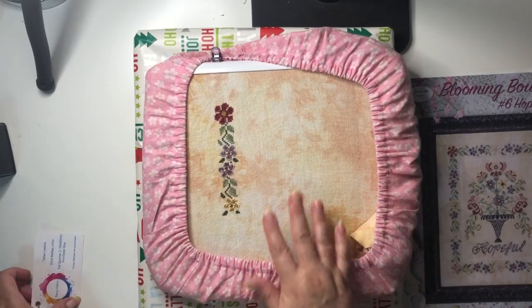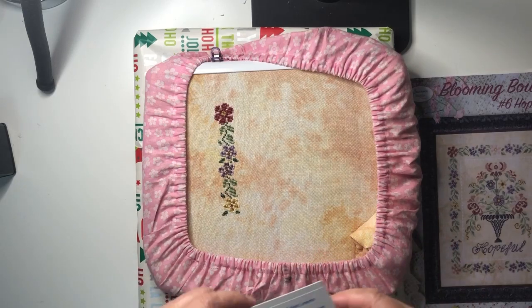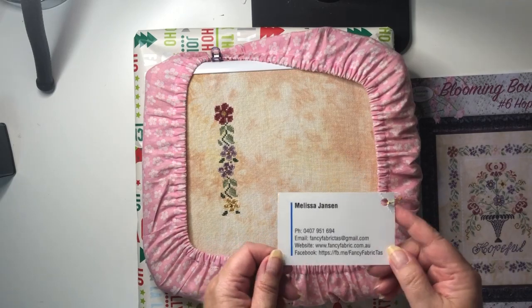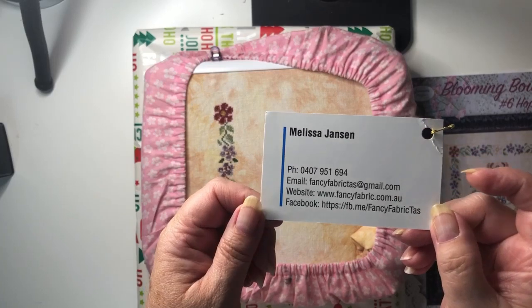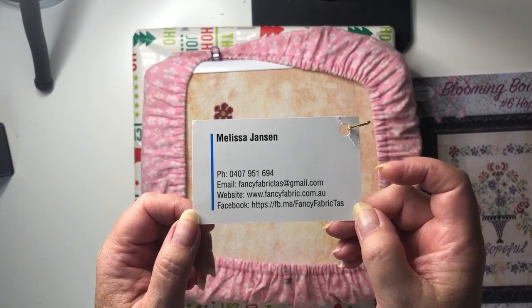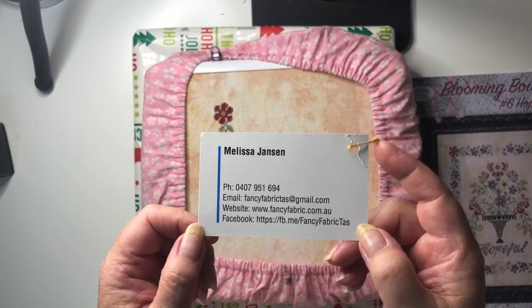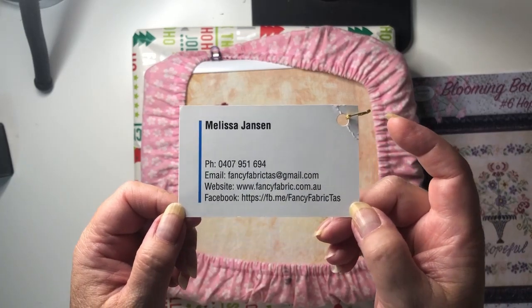The fabric I'm stitching this on is gorgeous — beautiful to stitch on — and it's from Fancy Fabric. I had a chat with Melissa last night; I don't know if she's still going to be dyeing fabric, but I asked about her fabric of the month club and she's actually finishing that up this month unfortunately, because I would have loved to have joined it. Hopefully she will start that again, but there's her details because this fabric is absolutely stunning.